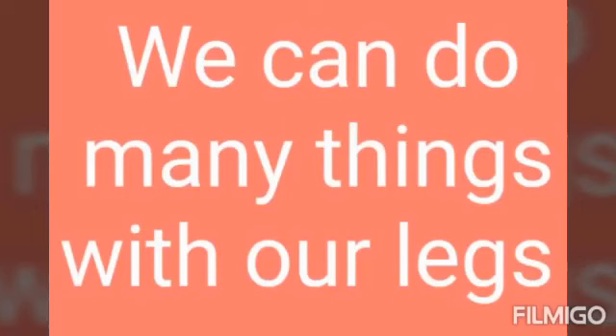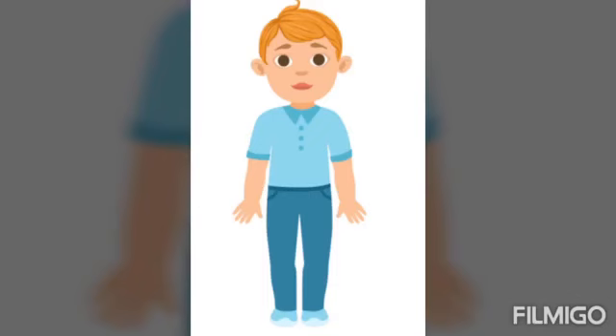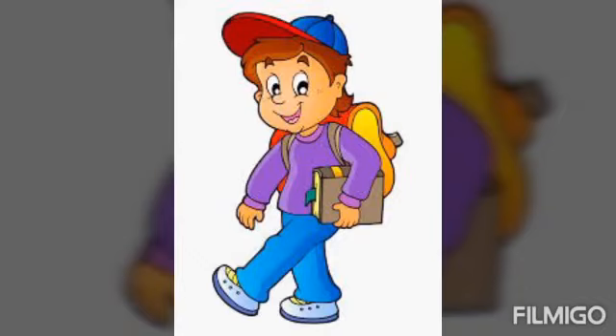Next one: legs. We can do many things with our legs. See the first picture. Stand. S-T-A-N-D, stand.